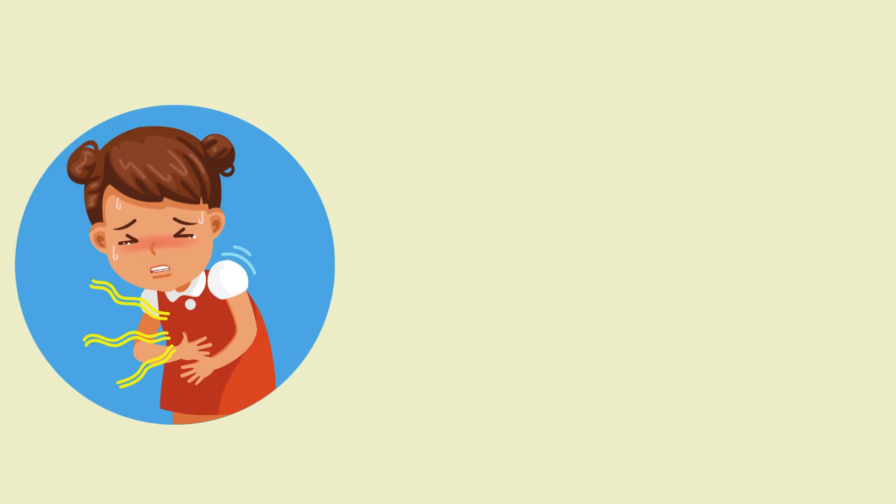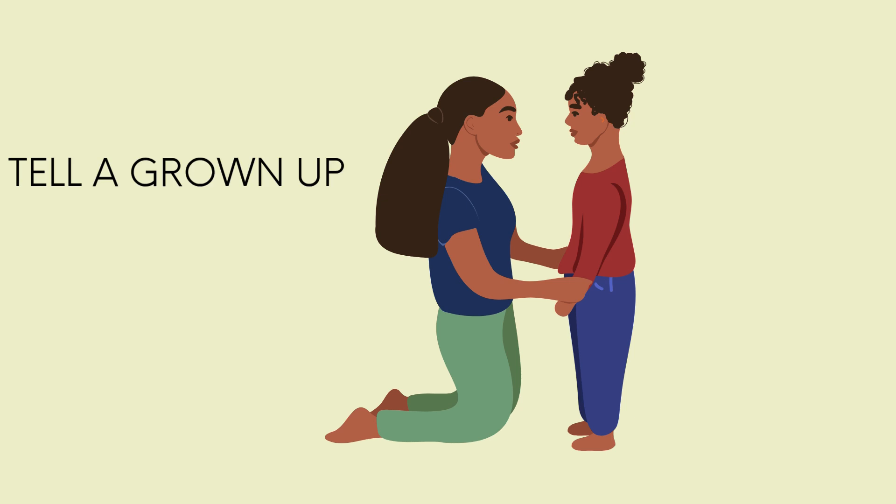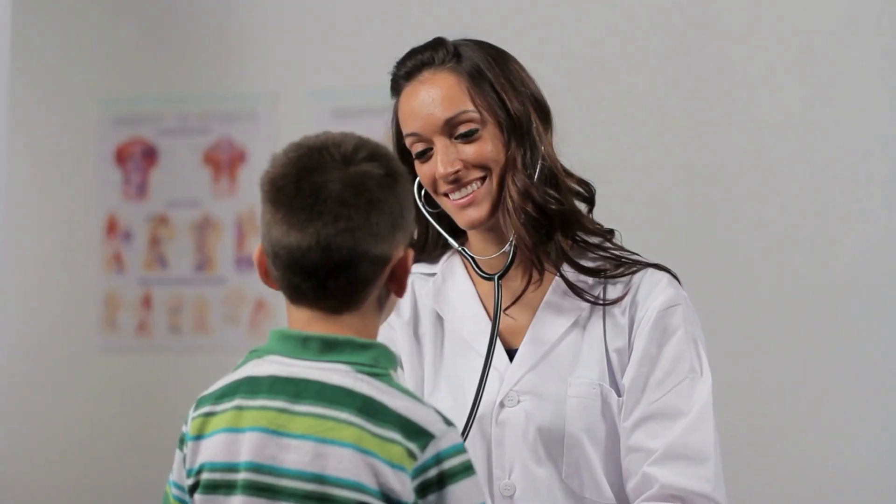If your tummy hurts, or you feel hot, or your throat feels funny, tell a grown-up right away. They'll help you feel better. Our bodies are super smart, but sometimes we need a little help, and that's okay.